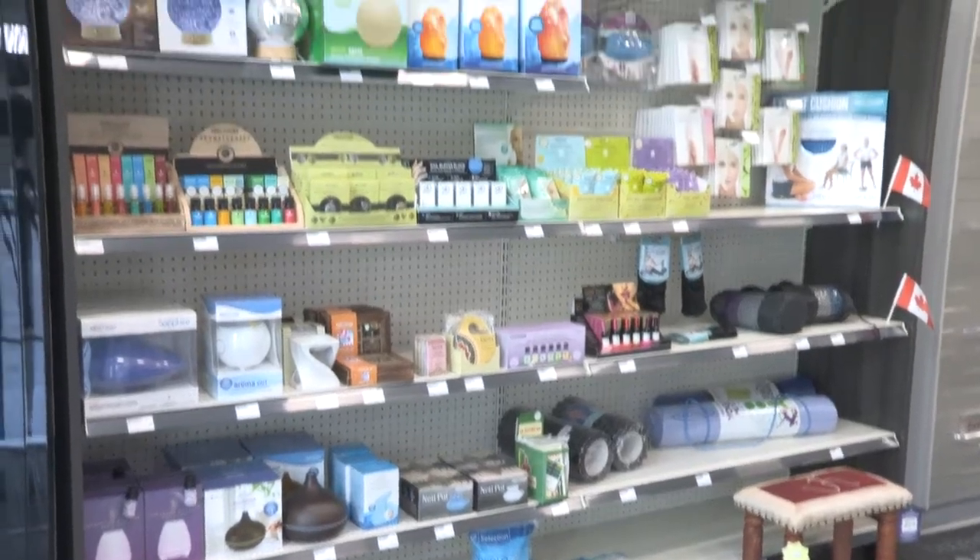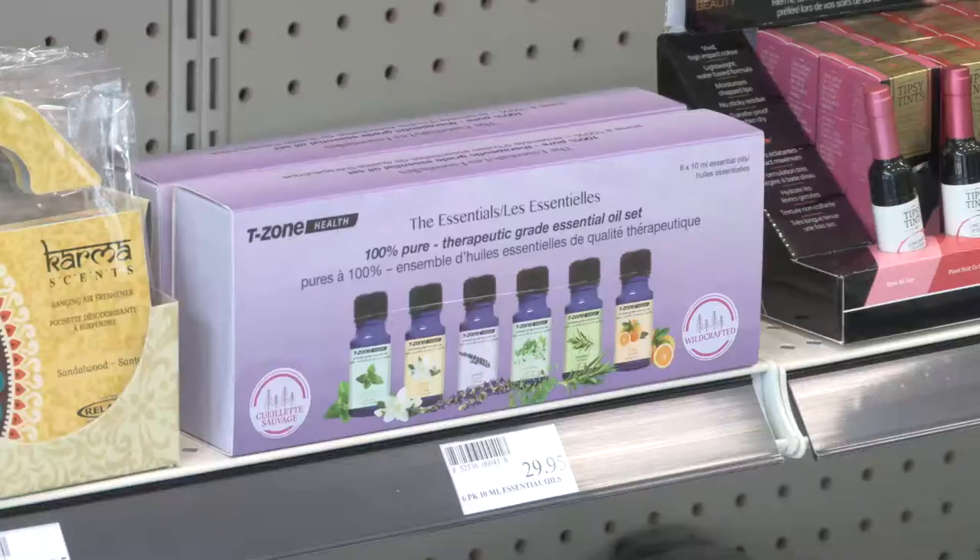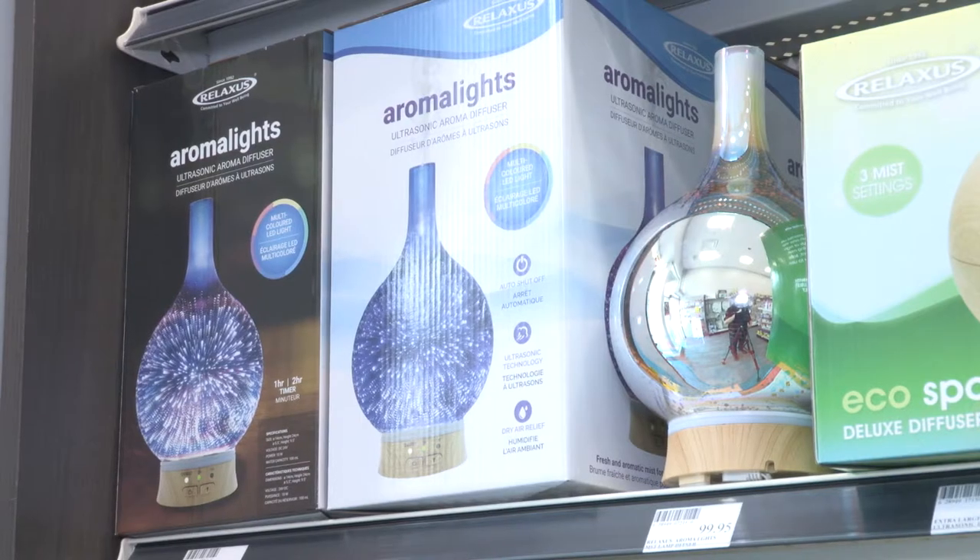Aromatherapy oils, yoga supplies, and just alternative therapy products which are not available elsewhere.